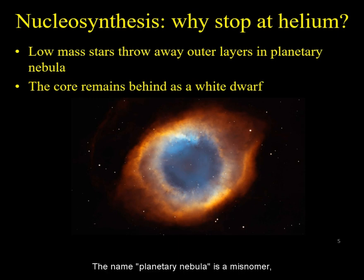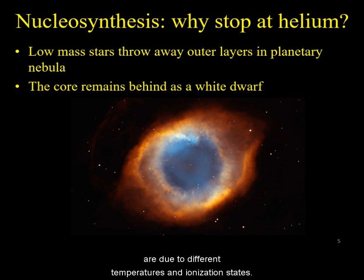The name planetary nebula is a misnomer as it has nothing to do with planets. It is merely a descriptor due to the disk-like appearance through small telescopes. The colors of the nebula are due to different temperatures and ionization states.